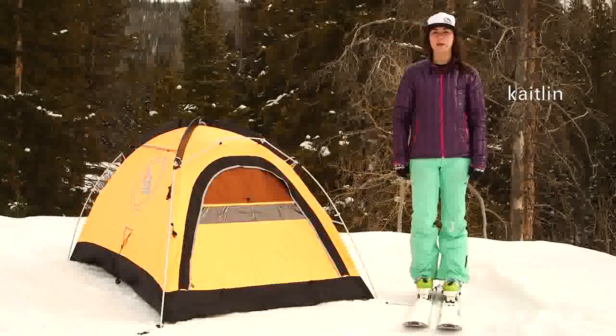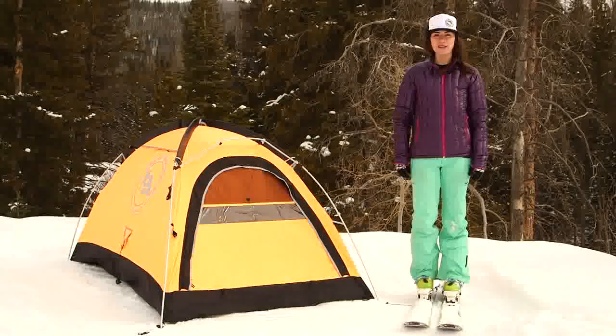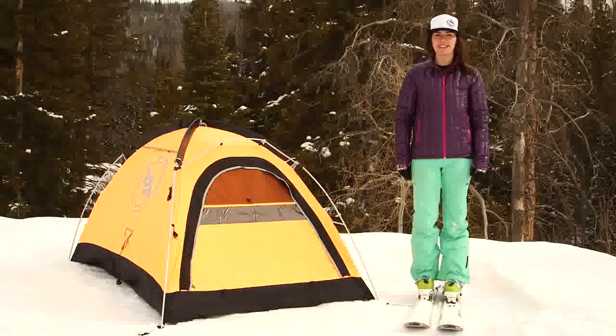Hi, I'm Caitlin from Big Agnes and I'm here to talk about the Shield 2, our four-season single-wall mountaineering tent.